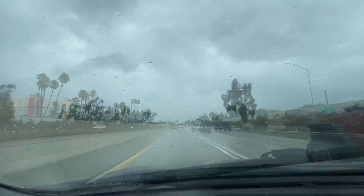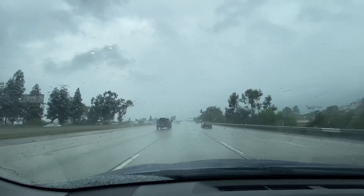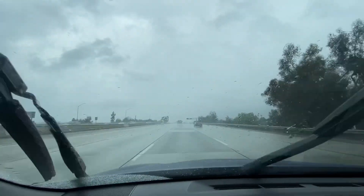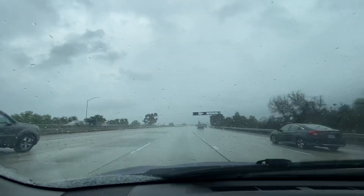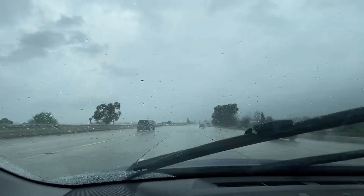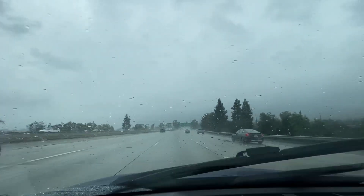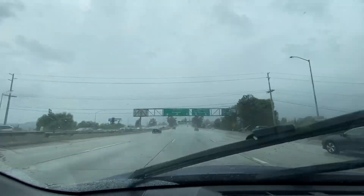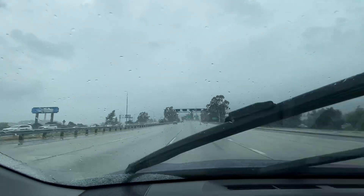I'm on the 57 freeway not too far from the 210 interchange, and we have multiple storm cells going up. One is just east of Burbank, not far from La Crescenta and La Cañada. Another storm cell is located just east of Azusa, and another is northeast of San Dimas up in the hills — so I won't be able to go inside it. I just got to the 210 and 57 interchange where the 57 pretty much ends.